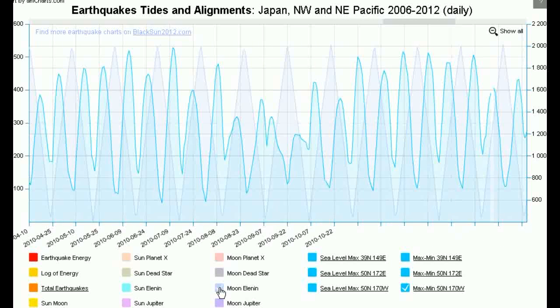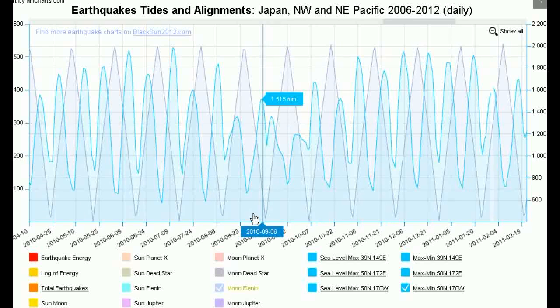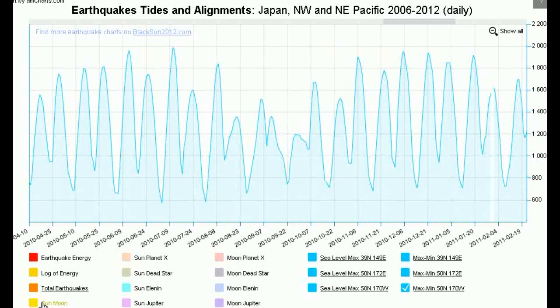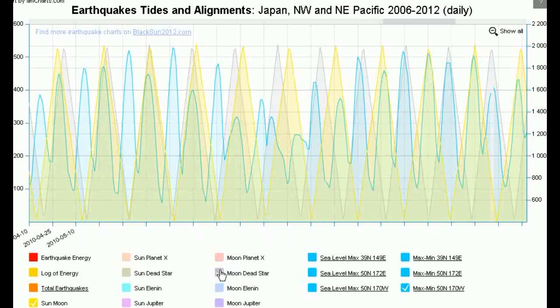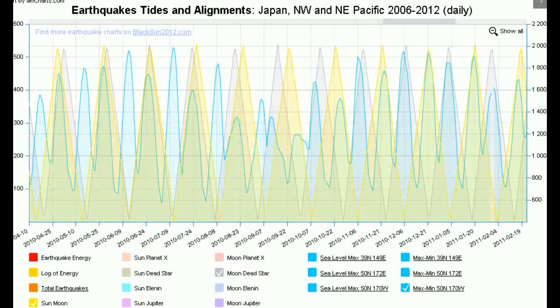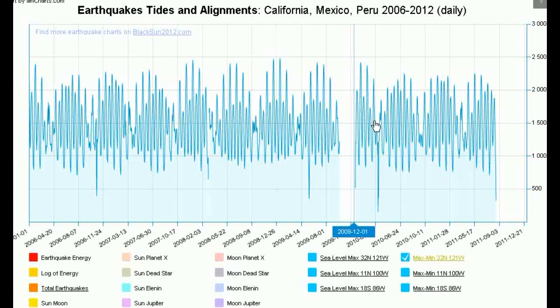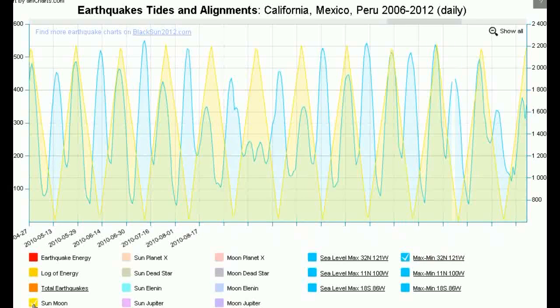So how is this possible? After all, Elenin's position in the sky really hasn't changed that much over the last two years, and Orion's position in the sky doesn't change. So surely we're just looking at an interference pattern between the Sun-Moon alignment and this Moon-Orion alignment. Why don't we have a look at some data coming from off the coast of California?